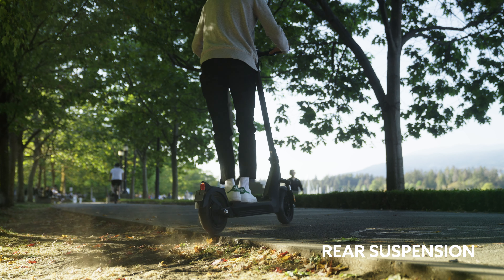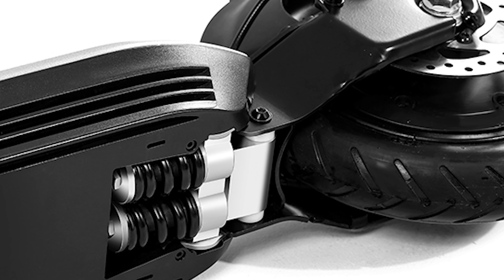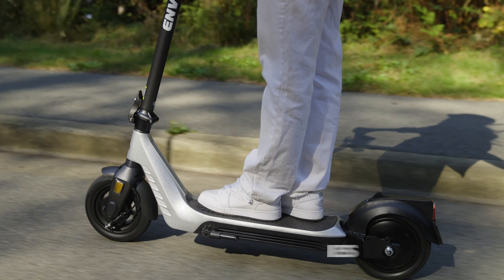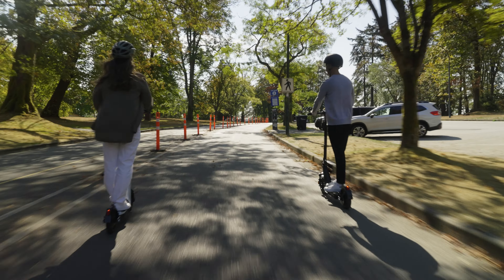The E35 comes with rear suspension, minimizing vibrations and providing you with a smooth and comfortable ride. For maximum stopping power, Envo uses an e-braking system on the rear wheel and a drum brake on the front wheel for added reliability and easy maintenance.